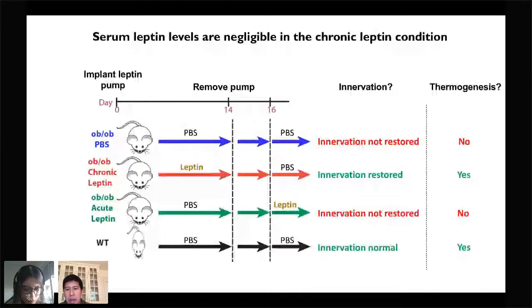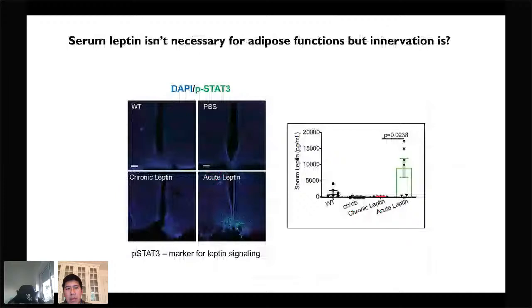Another subtle point: when we gave leptin chronically for 14 days and then removed the pumps, we allowed the leptin — which has a half-life of about 40 minutes — to fully turn over. By the time the chronic leptin animals were being tested for thermogenesis or lipolysis, there was actually no serum leptin in these animals, as shown by the phosphorylation of STAT3, a marker for leptin signaling. Only the acute leptin-treated animals had a phospho-STAT3 response. This is highly suggestive that serum leptin levels are not actually necessary for these adipose functions, but instead innervation is what's needed to mediate this process.